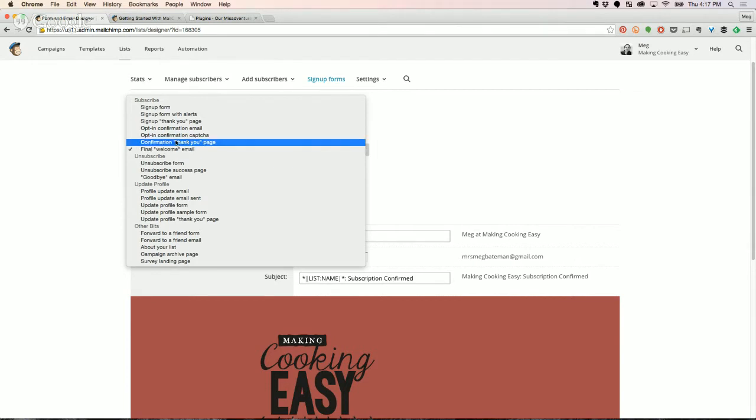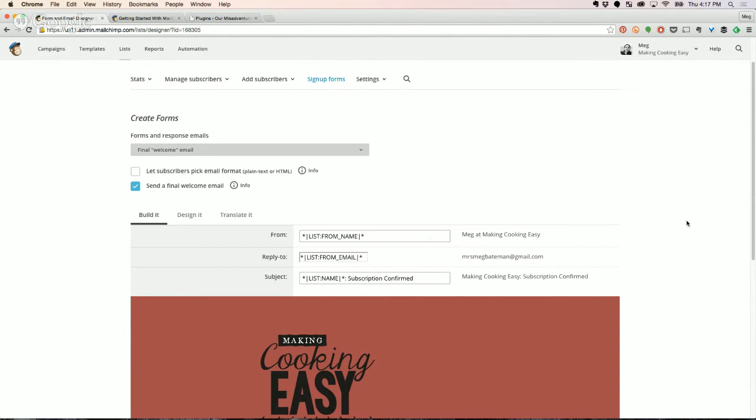There are other forms you can edit, but the sign-up form, the confirmation thank you page, and the welcome email are the three I say always edit. Even if you don't have a lead magnet, just give a more personalized thank-you note.